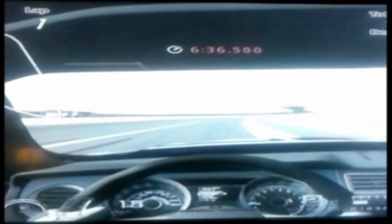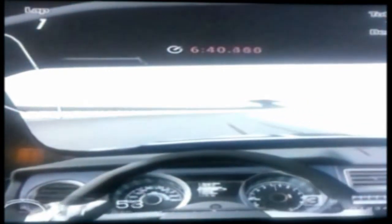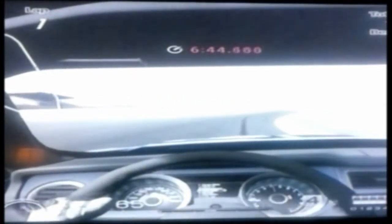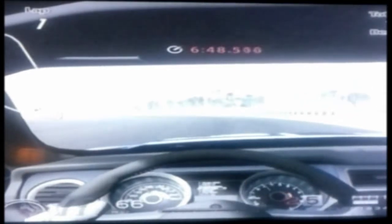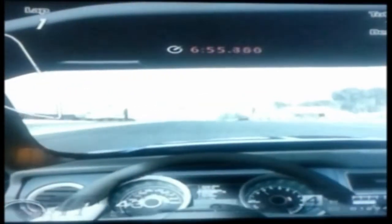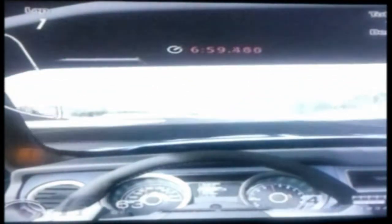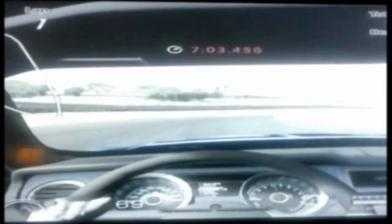Guys, it's your boy ThatOneCarGuy, or Toxic, or Brian. Today we're doing a supercharger review. You guys have a lot of questions about Smurf, so first things first — did the supercharger change anything on Smurf besides horsepower?